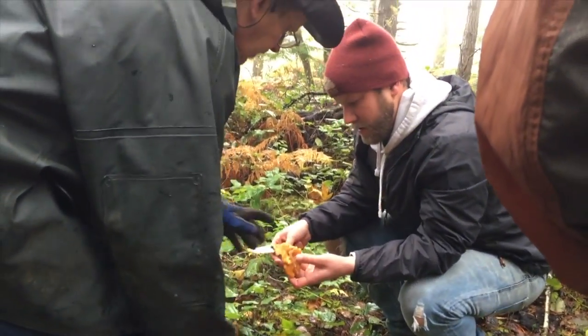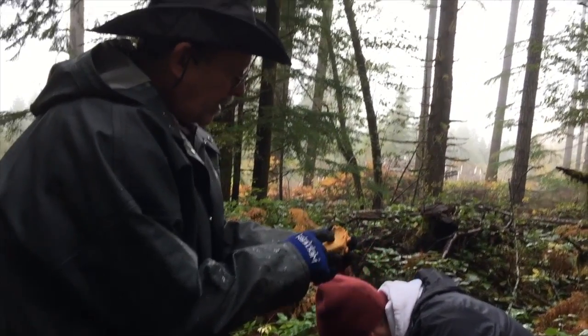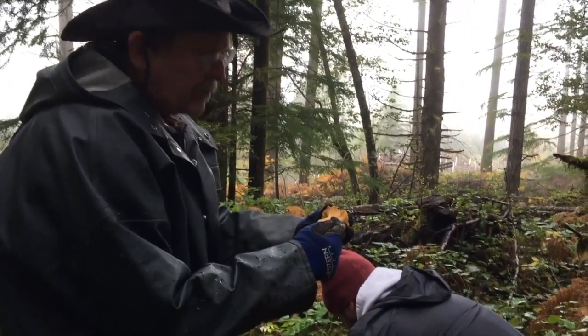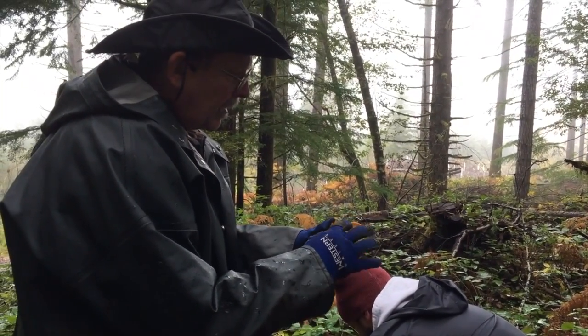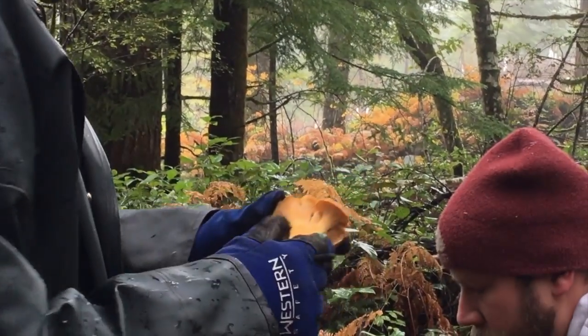Here's the thing to look for with Chanterelles. This is a condition described as decurrent gills. The gills run down the stem. Where some mushrooms they'll stop at a certain point and there's a gap.